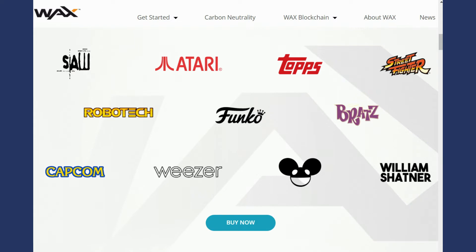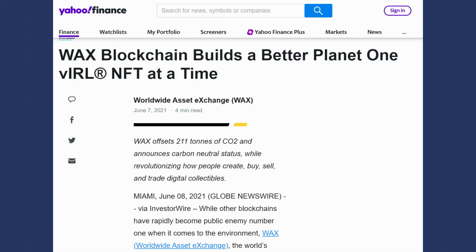WAX is the blockchain Hasbro has selected to launch their NFTs. Other companies like Topps, Capcom, Major League Baseball, and Atari have launched NFTs on this blockchain, with Mattel to have their first NFT launch on WAX as well. I believe the reason why these companies chose WAX is because it uses a lot less energy and is actually certified carbon neutral, which is something you don't hear about for a lot of the larger, more popular blockchains. If you want to learn more about the WAX blockchain, I will have a link to some articles in the description below.